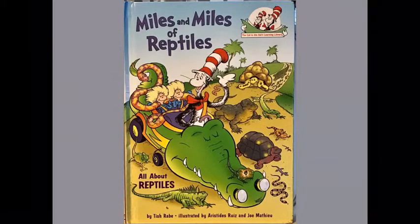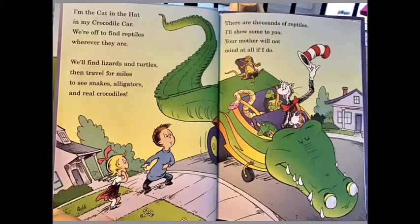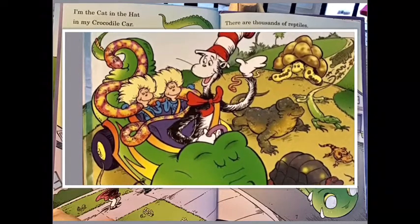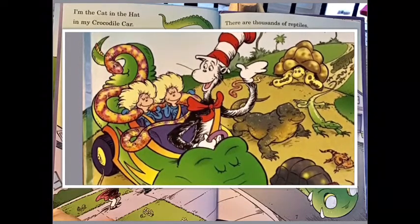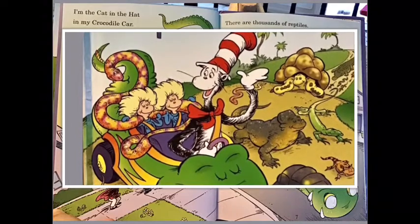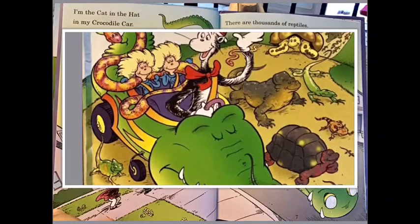The book we are reading today is called Miles and Miles of Reptiles. I am the Cat in the Hat, in my crocodile car. We are off to find the reptiles wherever they are. We will find the lizards and turtles, and then travel for miles to see snakes and alligators and real crocodiles. There are thousands of crocodiles — I will show some to you. Your mother will not mind at all if I do.